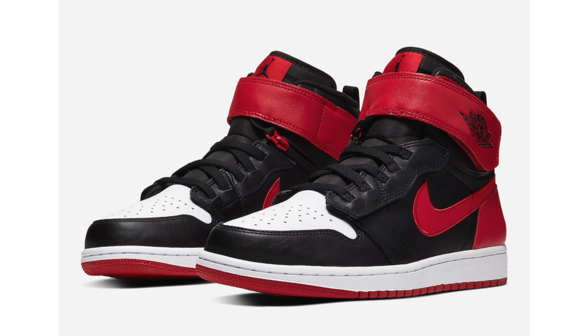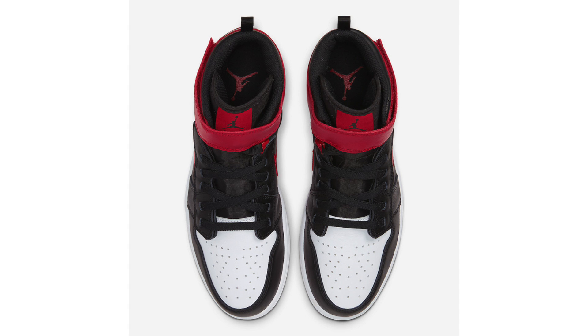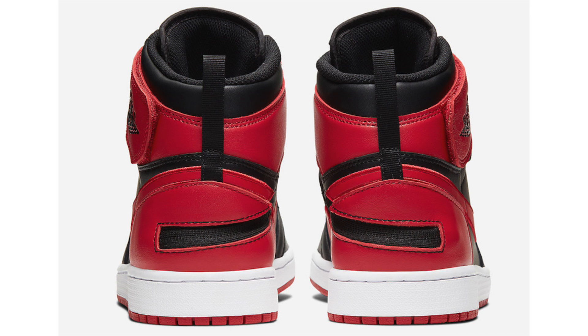First up is the Air Jordan 1 High Fly Ease in gym red. This pair was showing on the Nike Sneakers app but has since been pulled for unknown reasons — it's possible the release has been pushed back. This shoe is designed for people with disabilities, featuring quick and easy access with a zipper and strap that unzips at the collar and folds open for a wider entry. This is the first time this technology has landed on an Air Jordan. The colorway is black, gem red, white, and black, with a current release date of November 1st and a retail price of $140.